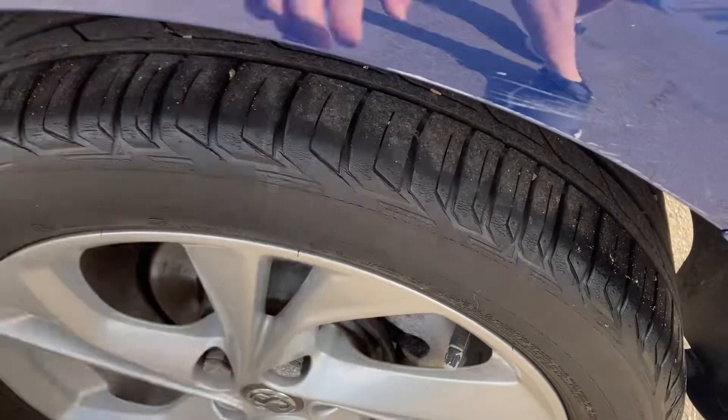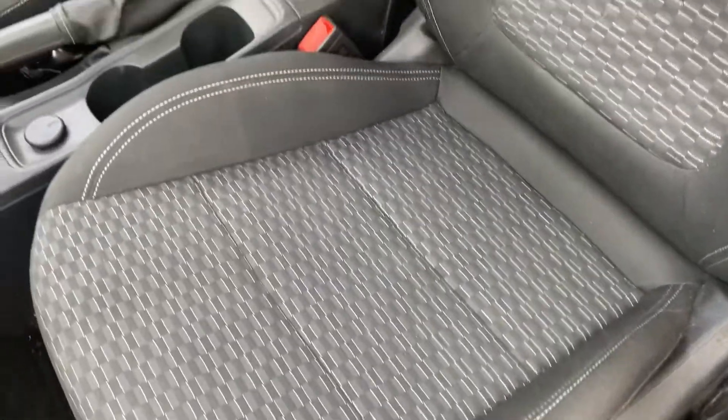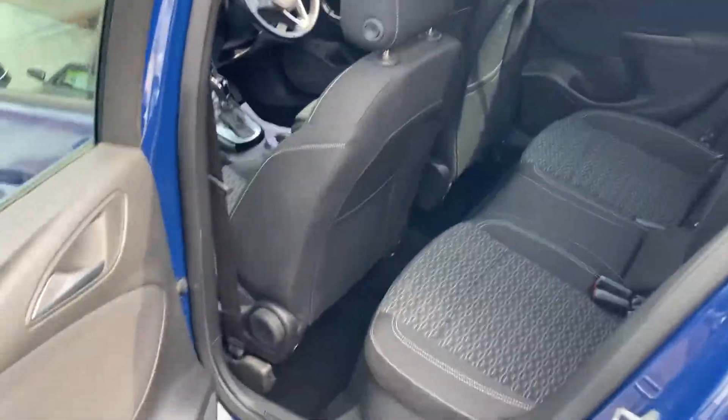That tyre has got around 5 to 6mm on it. Inside it's nice and fresh — just had a professional valet, no rips or tears on the passenger seat, and you've got the checkered effect seats. Really nice place to be. You've got electric front windows and tinted privacy glass.